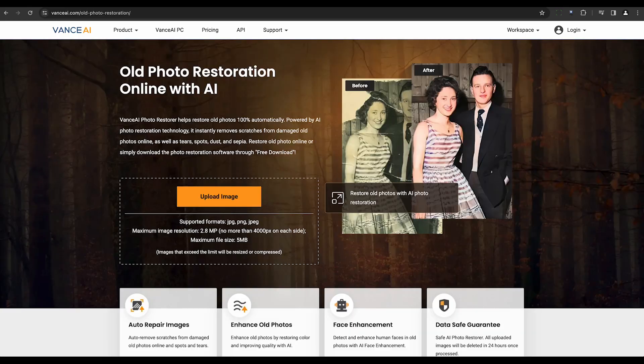Vance AI Photo Restorer is another tool that utilizes AI for efficient algorithms in reviving old photos. It caters to beginners and professionals alike with automatic colorization, noise reduction, and scratch removal features.